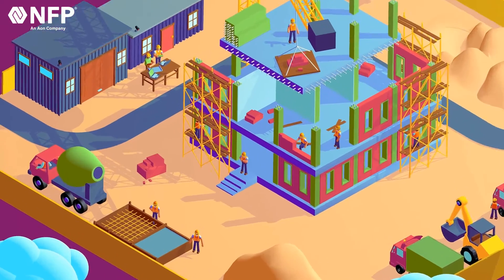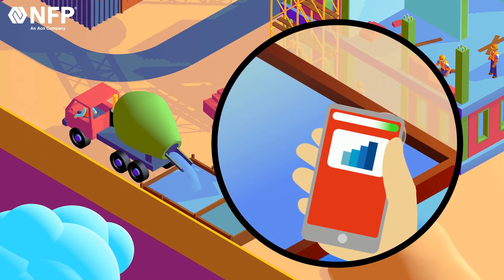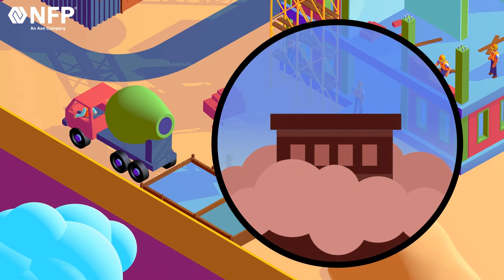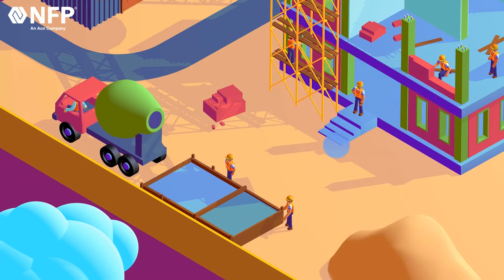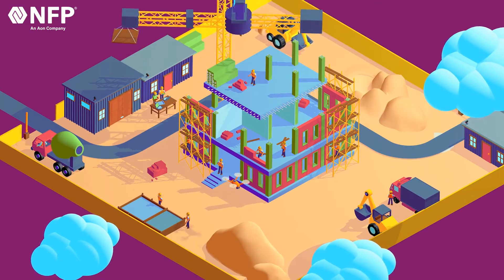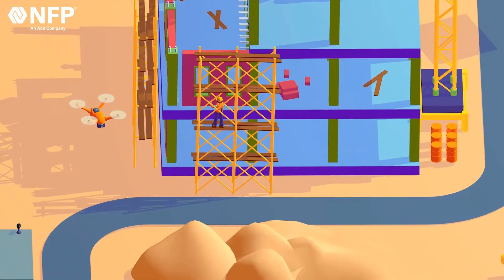Structural IoT can detect the maturity of concrete, its real-time strength, and its temperature, and collect curing data for the concrete. Structural IoT helps prevent property losses and casualties. This real-time data enables better quality control and reduces the risk of structural failures.